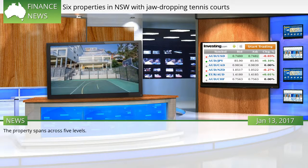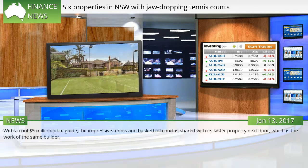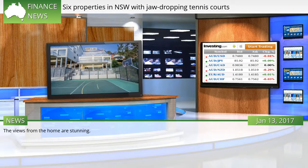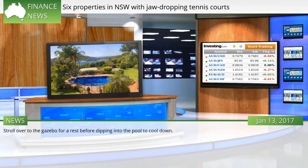The property spans across five levels. Another one on the market now is this five-story home in Lugarno, 23 kilometers south of the Sydney CBD. With a cool $5 million price guide, the impressive tennis and basketball court is shared with its sister property next door, which is the work of the same builder. The home is surrounded by natural bushland, while enjoying access to views of the Georges River and Great Moon Bay. Stroll over to the gazebo for a rest, before dipping into the pool to cool down.